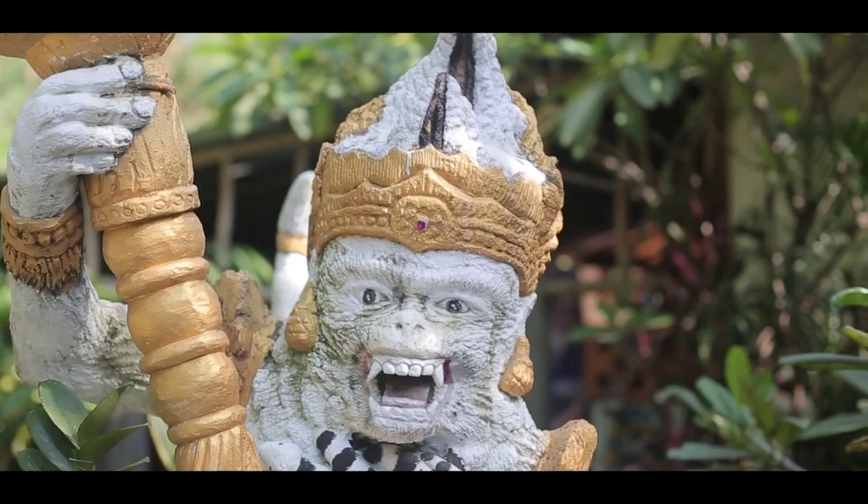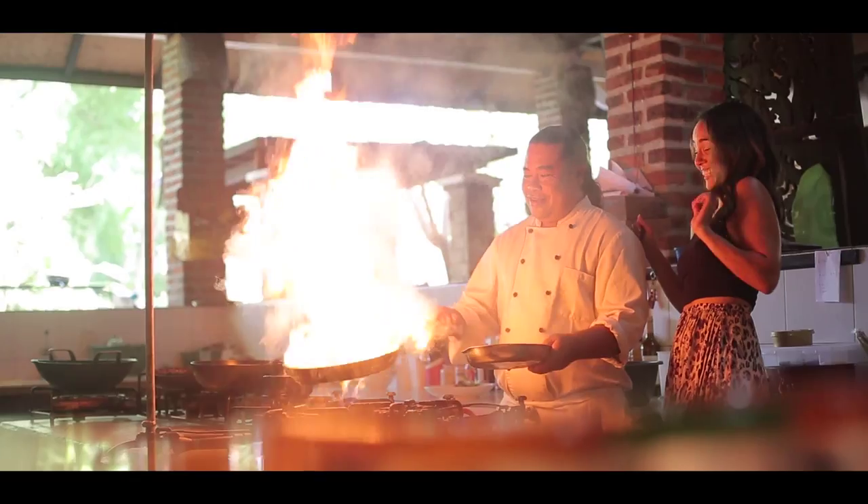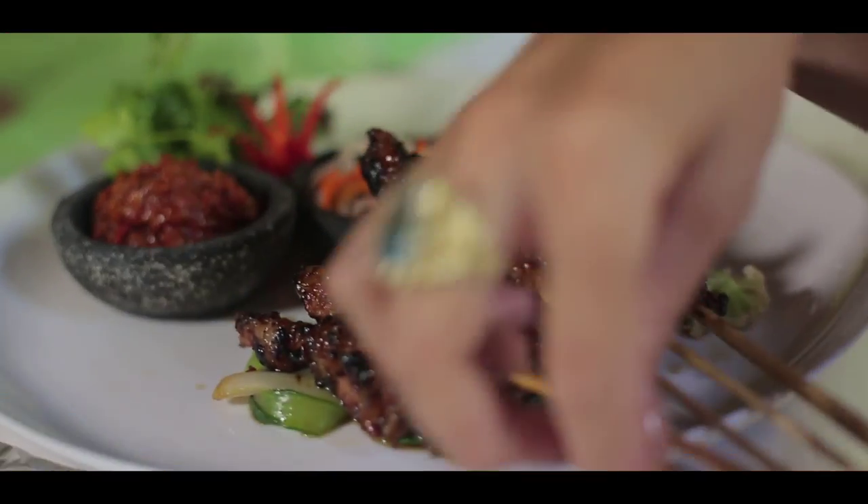For an authentic Indonesian experience I highly recommend popping into Le Jensen, where head chef Katut will show you all of his secrets — well, almost all of them.